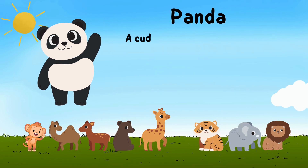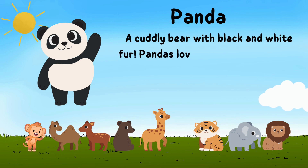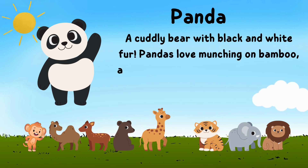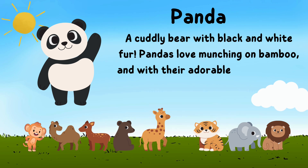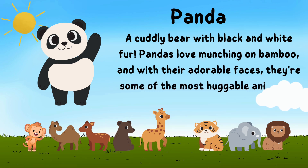Say hello to the panda, a cuddly bear with black and white fur. Pandas love munching on bamboo, and with their adorable faces, they're some of the most huggable animals in the forest.